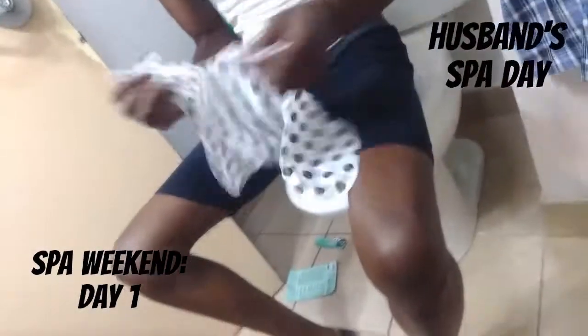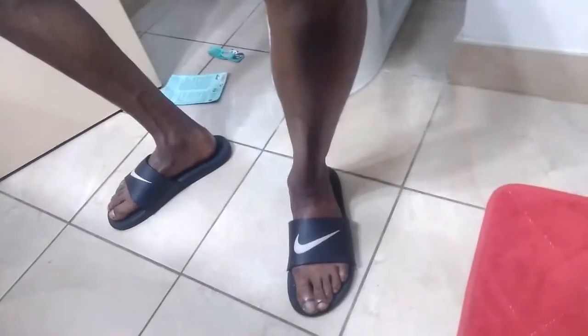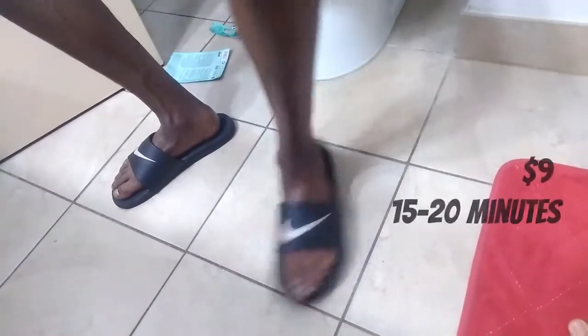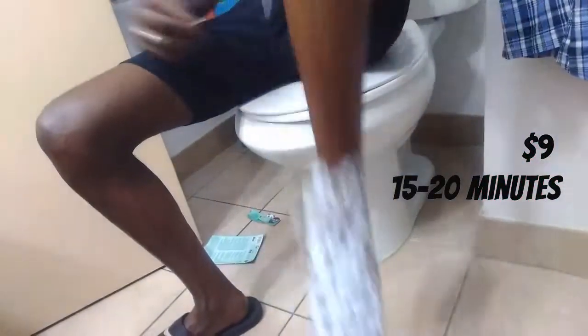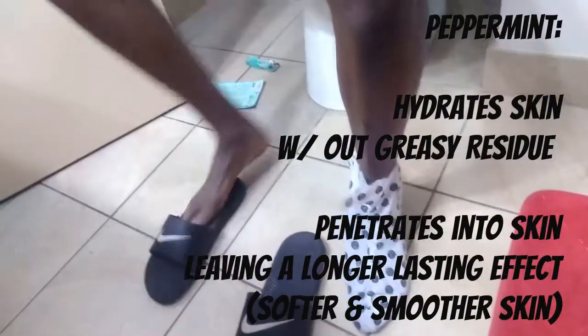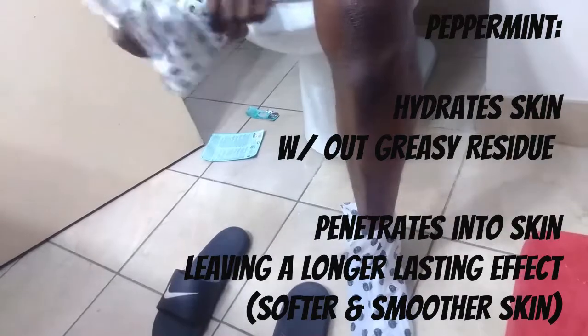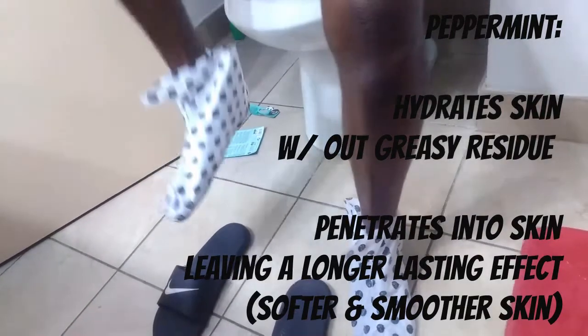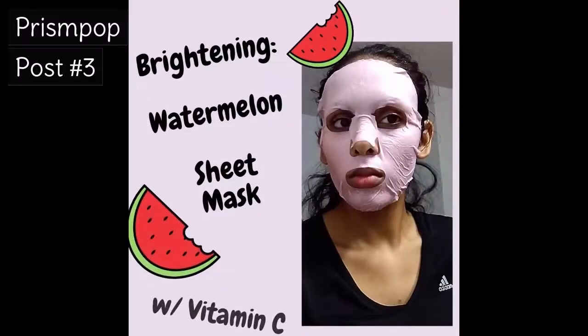Still on day one of spa weekend — now it's my husband's turn. He used the foot peppermint revitalizing mask, which is a split foot sachet sock with a revitalizing formula. He tried it because he needed extra TLC for his feet from a lot of running around. He said it felt like lotion in a sock, wasn't sticky after rubbing in the serum, and felt soothing on his feet.